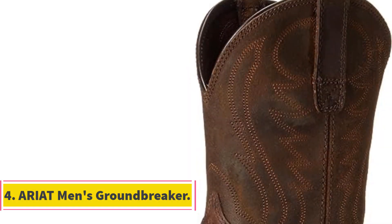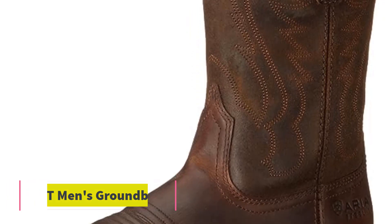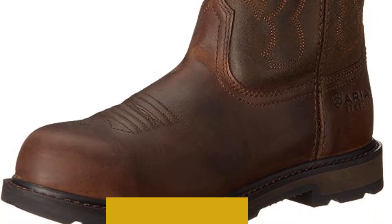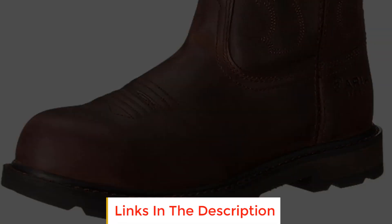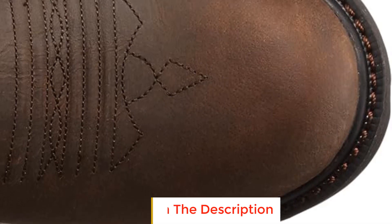Number 4: Ariat Men's Groundbreaker. The Ariat Men's Groundbreaker is a rugged and durable work boot designed to withstand demanding environments and provide optimal comfort for long hours of wear. Crafted from 100% leather, this boot ensures both durability and a classic appearance. Imported to maintain quality standards, the boot features a rubber sole that offers excellent traction and durability, making it suitable for various surfaces and conditions.